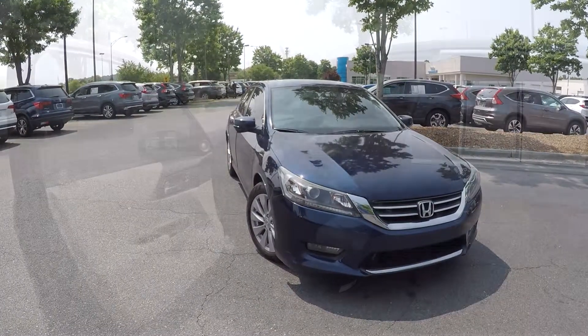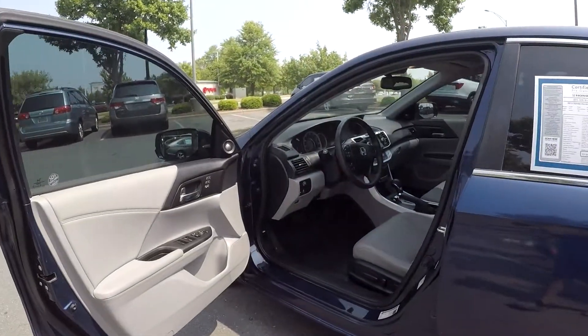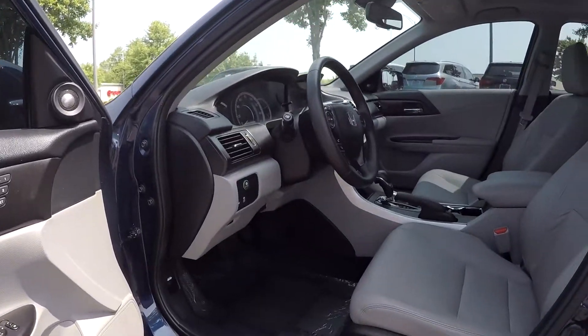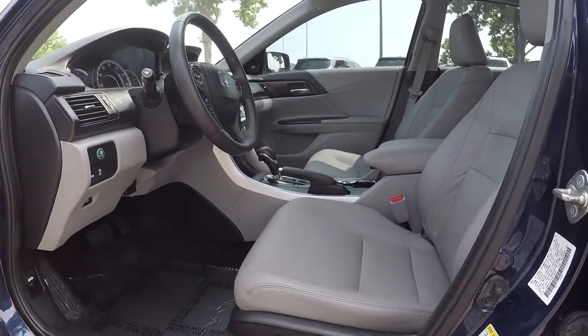Now we'll take a look at the interior. Inside the vehicle, we do have power locks and windows, and the driver also has power seating adjustments.